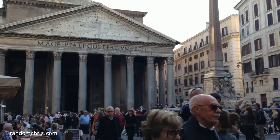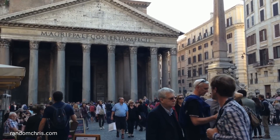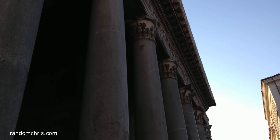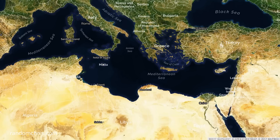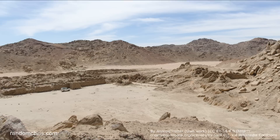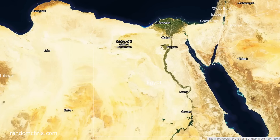We then walked to the Pantheon, Il Pantheon, which is one of the most amazing buildings in Rome, if not the world. Let's start by having a look at these 16 granite columns, each of which is 12 metres tall, one and a half metres wide, and weighs 60 tonnes. These were quarried in Egypt, over one and a half thousand miles away as the crow flies. Each column is made from a single massive piece of granite.